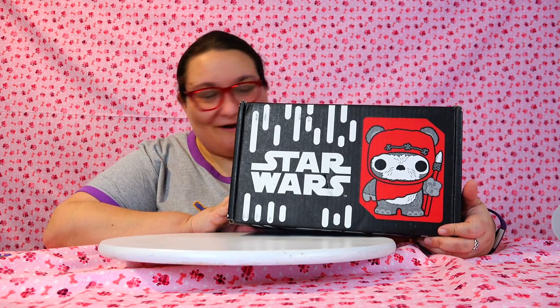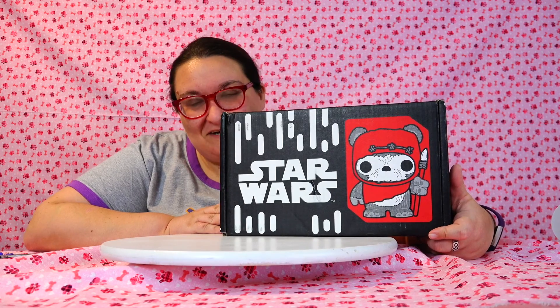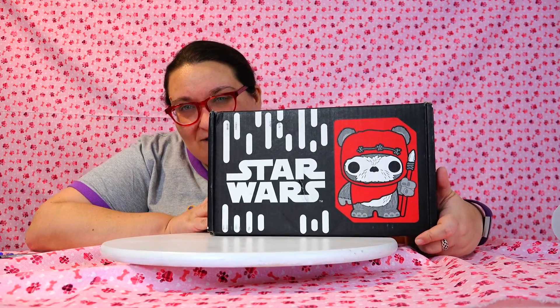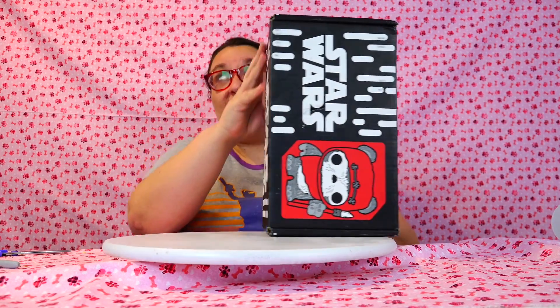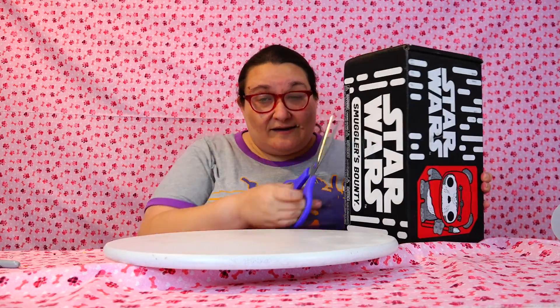A friend who you probably all know and love. So today — Smuggler's Bounty from Funko. This month's theme, I guess, is Ewoks or Battle of Endor. I'm not really sure. I haven't seen any spoilers yet for this one, which is awesome because I got this a couple days ago. So super excited about that. This is my favorite, favorite subscription box because Star Wars. That's all I got to say. Star Wars.